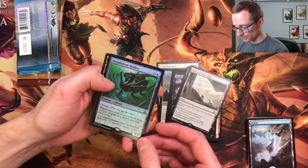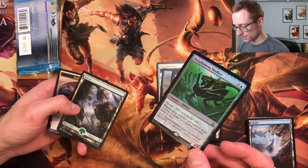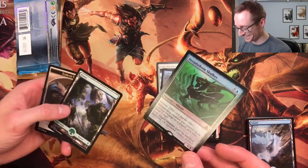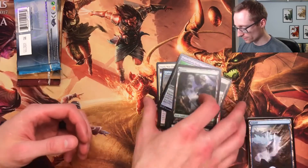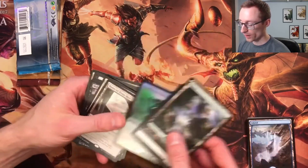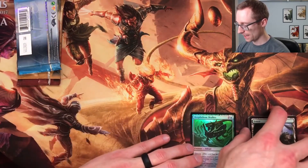Deep Fathom Skulker: whenever a creature you control deals combat damage to a player, you may draw a card. Honestly that is not a bad pull. And a full-art forest too! I'm never going to be upset about a foil rare — pretty excited about that. We'll keep that as the highlight of the pulls so far.